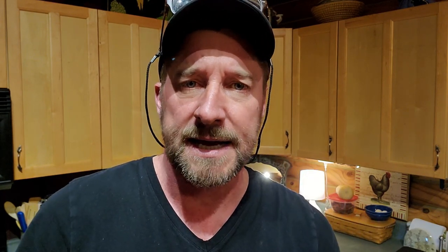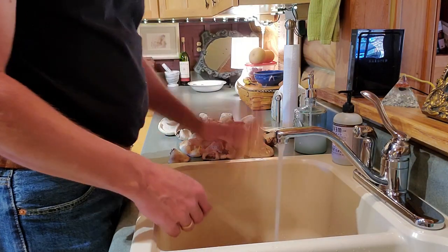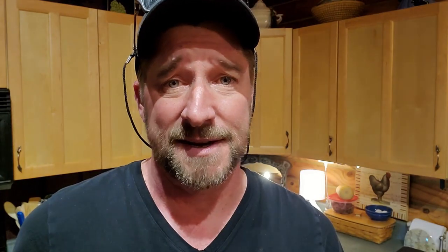One haircut and a day later, here I am. Let's clean these mushrooms. Now you can dry brush this if you want to — it's really simplistic, there's not much to it. If you don't feel like dry brushing it, or maybe it's a little more dirty than you like, just run it under some water real quick. I wouldn't recommend soaking it, but definitely run it under some water. Clean both sides — get the outside and obviously the pore side. And that's it.